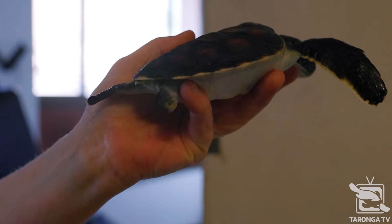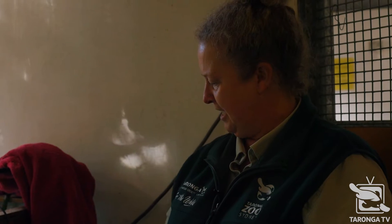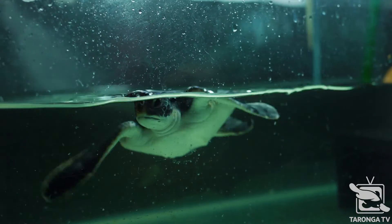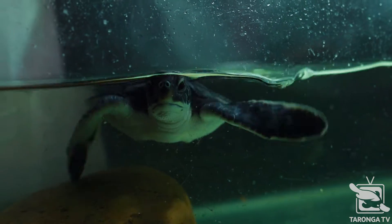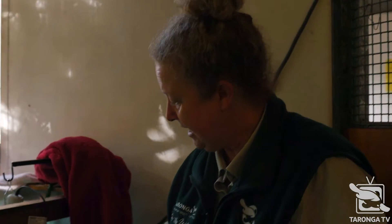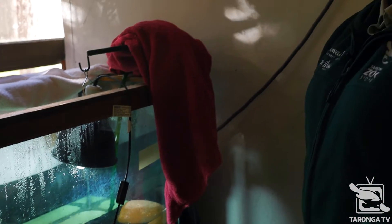Something came up and just went and bit the back of his shell and took that flipper. But as he gets older you will not even be able to notice that there were bites on the back of his shell, and he will be totally fine with those three flippers — the other one is there but just doesn't have the curve on it — so he'll be absolutely fine out in the wild when he grows up.